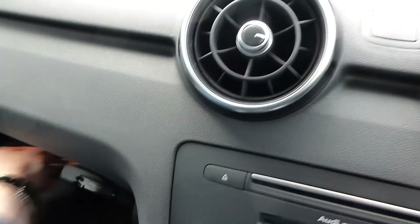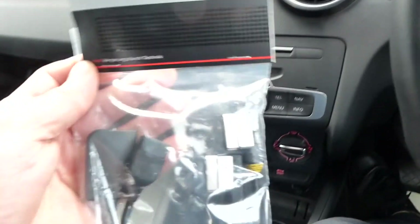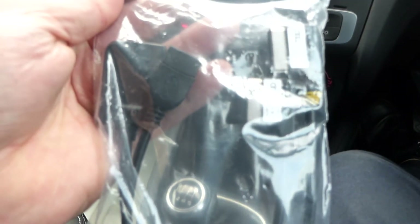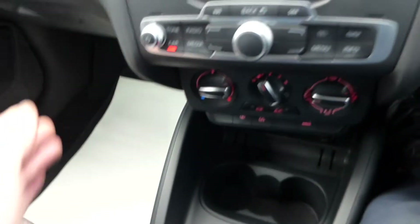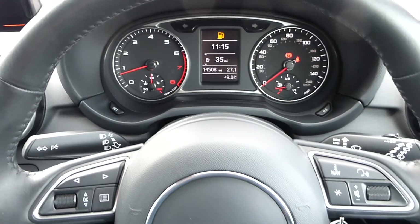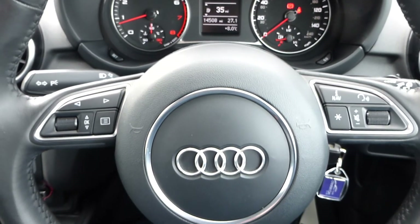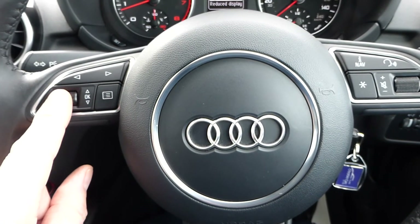We have serviced it using Audi parts and copied the service record into the document folder in the glove box. You get the service book and handbook. We've also got Audi cables — two cables actually for multimedia devices, including what looks like an iPhone cable and probably Android as well. It's worth noting this hasn't been a company car — the last owner was a private owner, a local person, and I know the family very well.